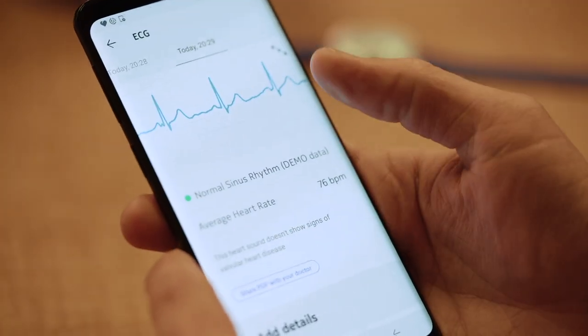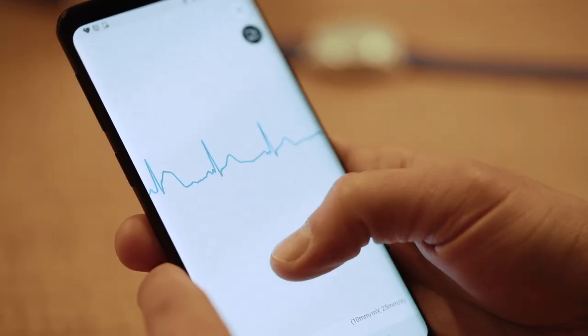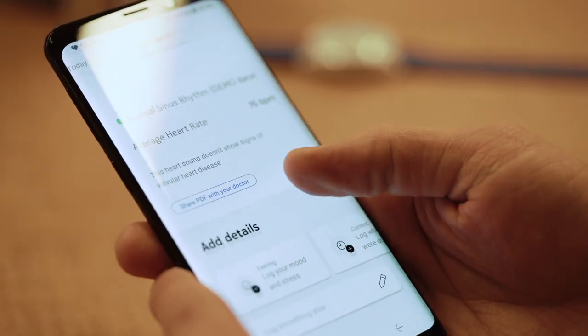After you're done, if you're satisfied with your results you can just go about your day. But if you notice something serious, you can actually send those results straight to your doctor — and that's huge.